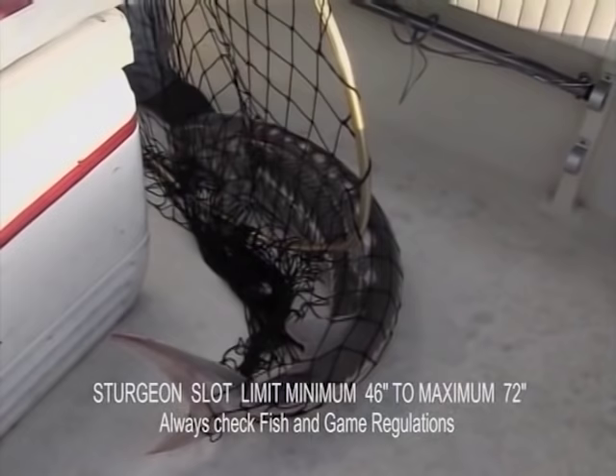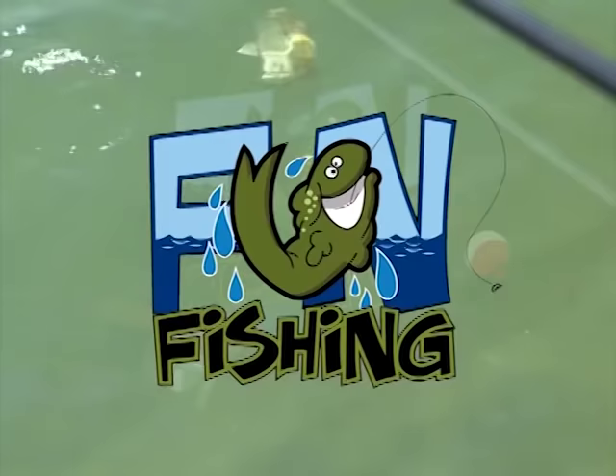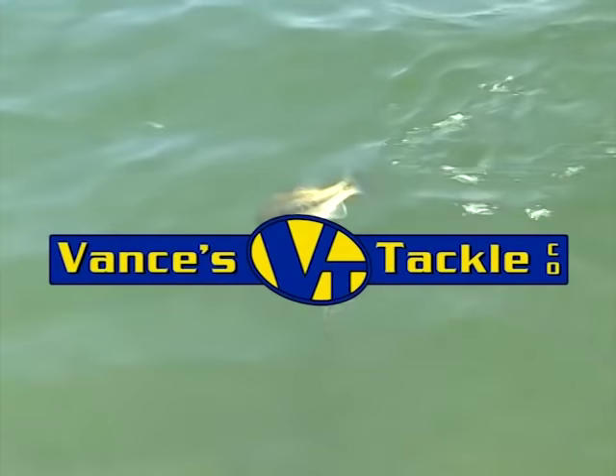What's the keeper size? 46 inches is the minimum length, up to 72. I've been here 10 minutes and had two bites. Wow, awesome! This fishing is brought to you by Double X Tackle, Fisherman's Warehouse, and Vance's Tackle.